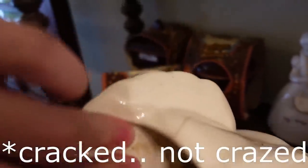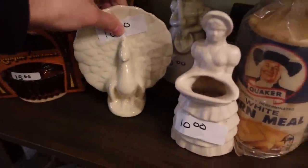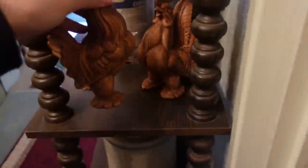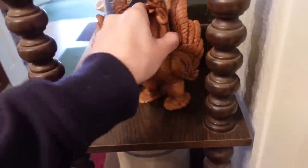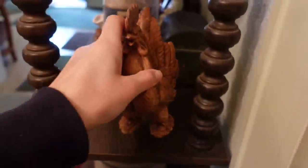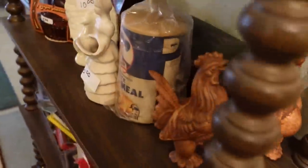That has a big craze line on it. These might be Treasure Craft actually — they look like Treasure Craft. Take a look at them. No, I don't see any marking on them, but that one back here looks kind of nice — the green one. It'll be $10.